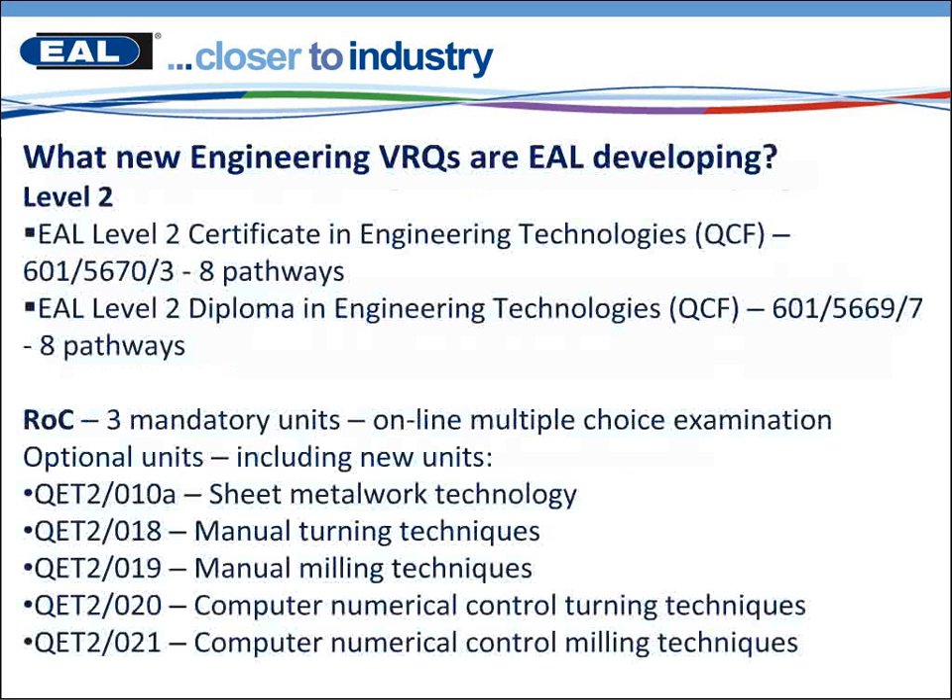Within the Level 2 VRQs we've developed a new Certificate in Engineering Technologies which has 8 pathways, and also a Diploma in Engineering Technologies also containing 8 pathways. These will be included within the IOP frameworks England and Wales in pathways 1 and 2, and also within the intermediate level apprenticeship in Engineering Manufacture in England and Wales within all 7 pathways.